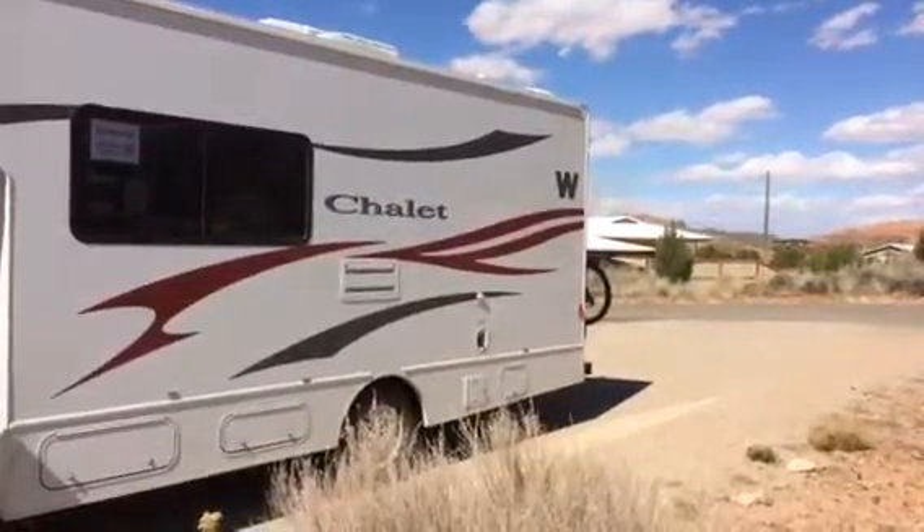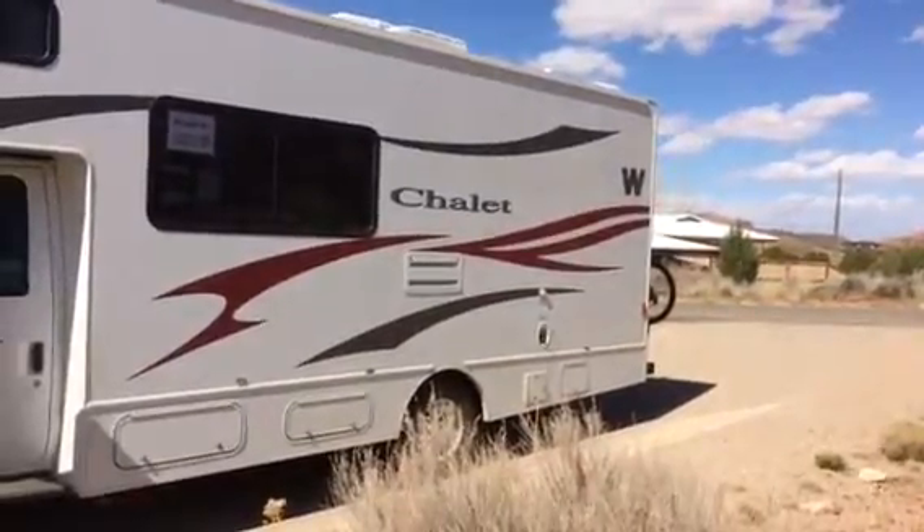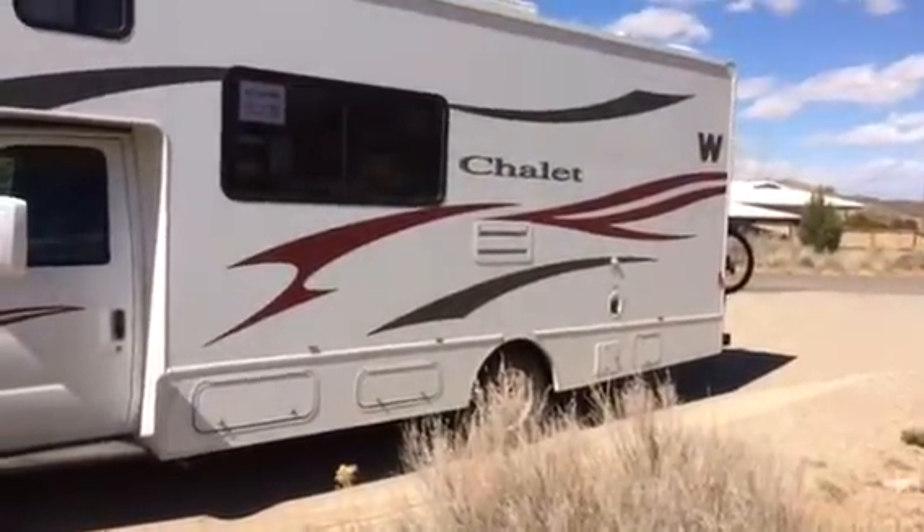Most of the population during Jeep Safari is concentrated downtown. If you've had other successful boondocking experiences in Moab during Jeep Safari, I'd love to hear about them — comments are always welcome.